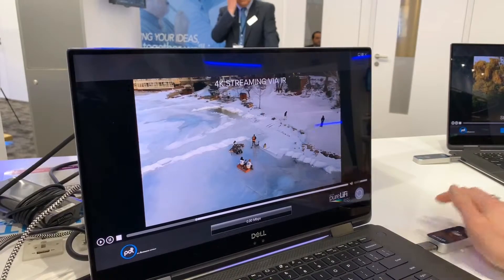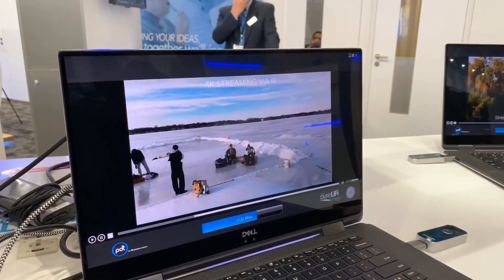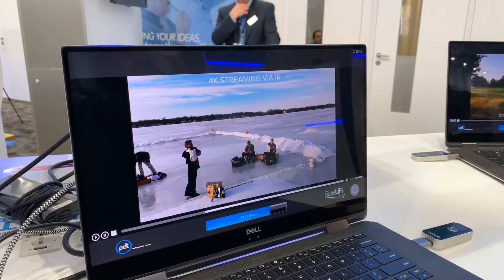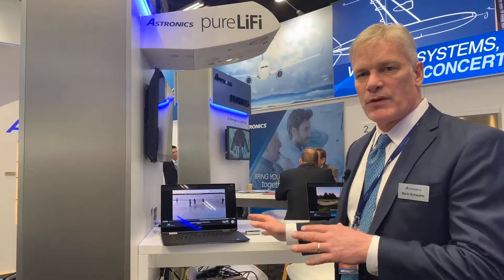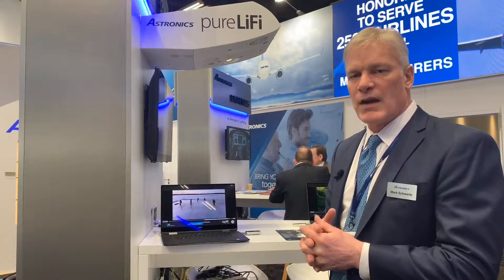One thing that's interesting about Li-Fi is they're becoming part of the IEEE standard. They're going to be part of the framework for 5G, to be used in complement with Wi-Fi. So we think this is an important technology when the demands on Wi-Fi get really high when 5G comes into play. Li-Fi is going to be very important, and even an agency like IEEE recognizes that now.